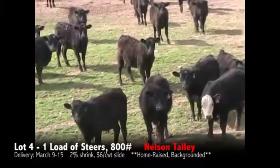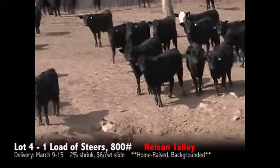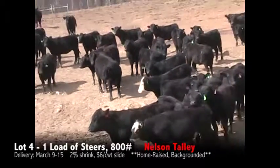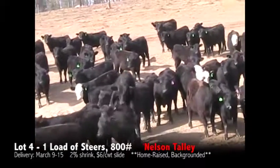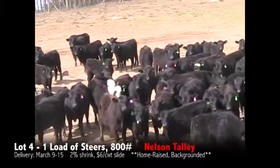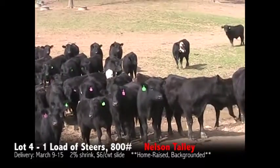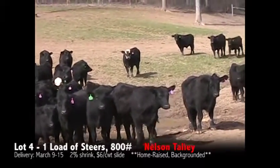They are getting a total mixed ration of haylage, barley, and corn along with free choice mineral, pasture, and hay. They have had Virashield 6L5 one-time, Bovashield Gold one-shot one-time, Vision 7 twice. They were implanted with Braugro and dewormed with Longrange.